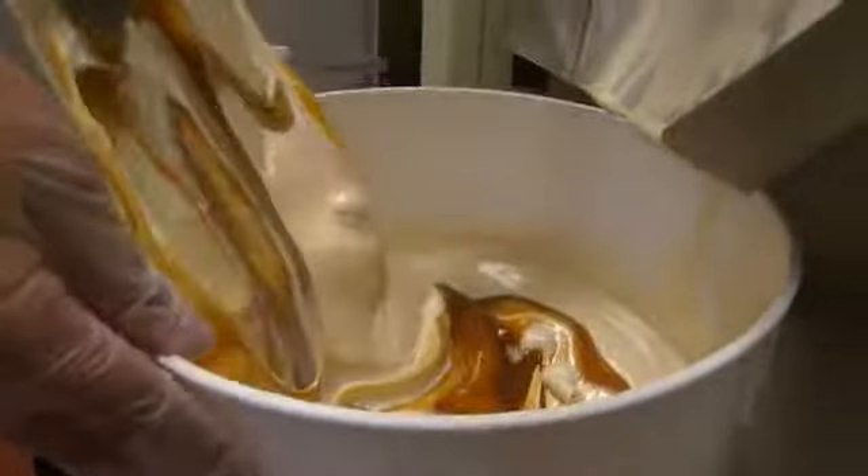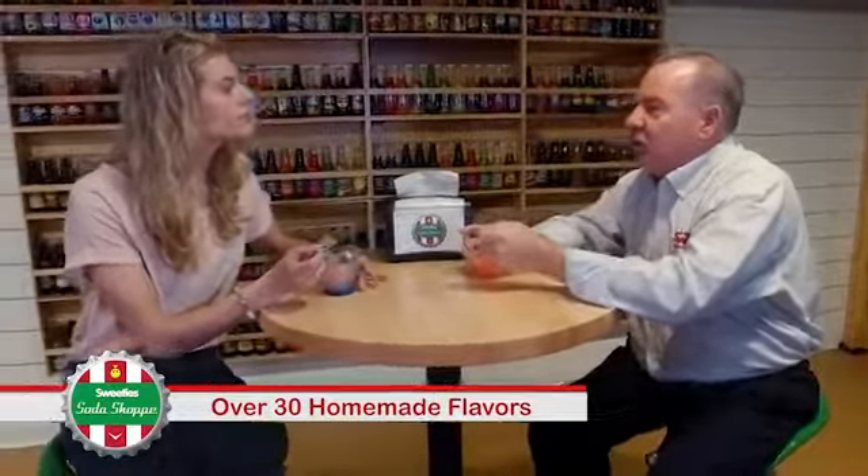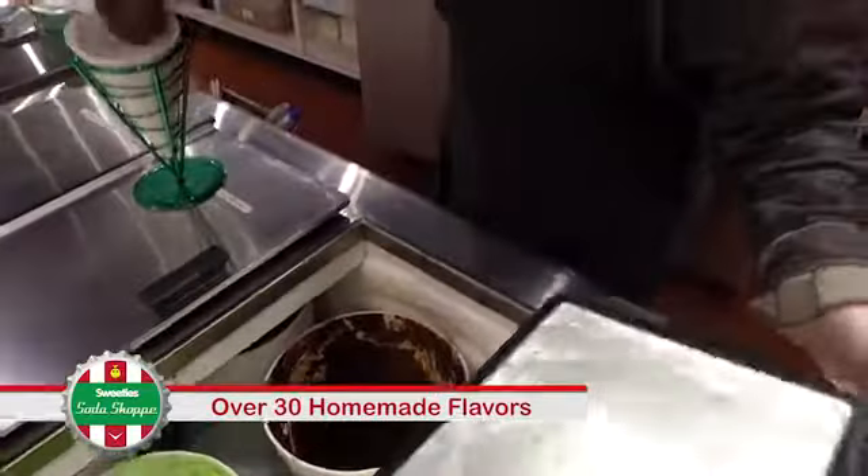This particular one being dairy-free is a nice option for people that are lactose intolerant or whatever. I like that there's a variety, so there's something for everybody.